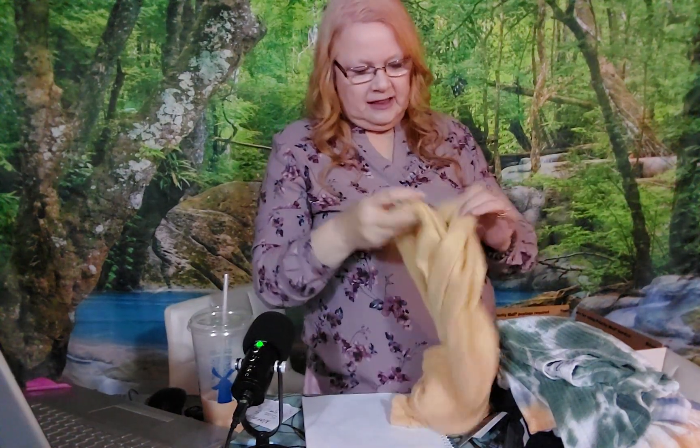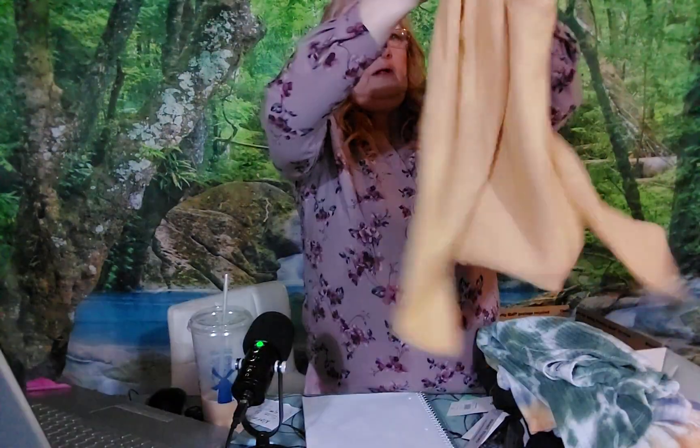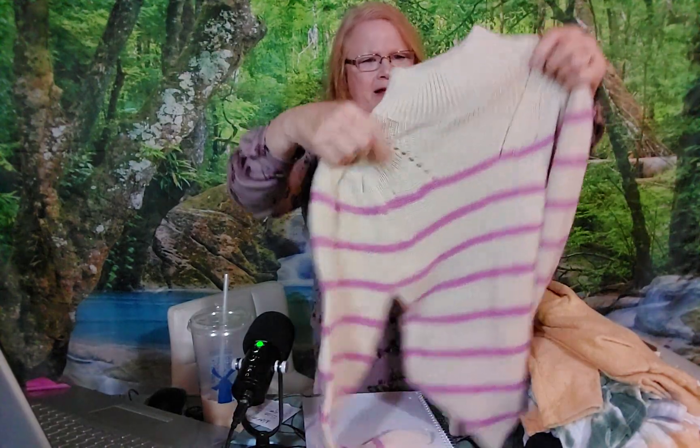A nice yellow sweater — this is a Lush brand in size small. I like the way it has the gathered sleeves up here, it's pretty. And the final piece is another sweater, it's like a cowl neck.